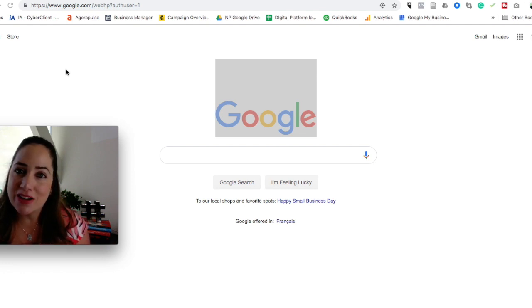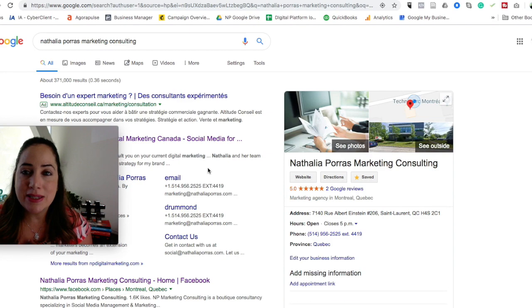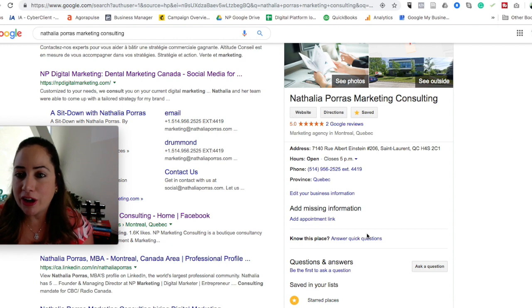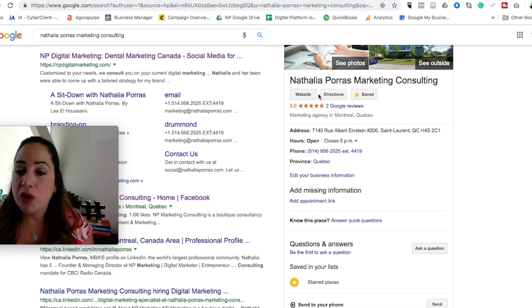So why is Google My Business so important in today's era? It's important because it's the first place that patients are going to visit and get some very basic information about your clinic even before they go onto your website. So let's take a look at how this would occur. I'm just going to type in Natalia Porras Marketing and let's see how our own Google My Business account appears on Google search. Your Google My Business is going to be appearing here on the right-hand side whenever anyone does any kind of search on Google. The most basic information is listed — address, opening hours, phone number, and any reviews — people are going to be able to see that immediately within the first 10 seconds of doing any kind of Google search.